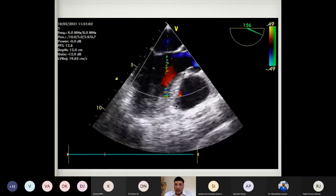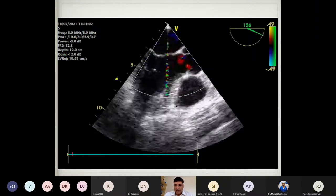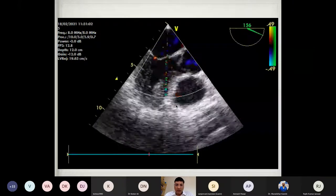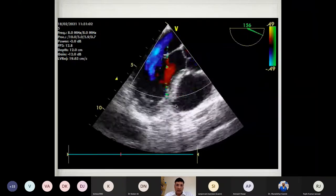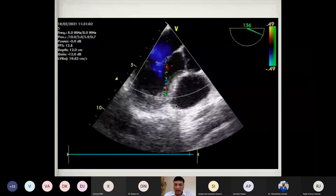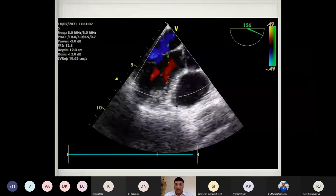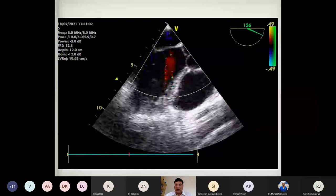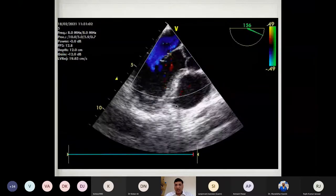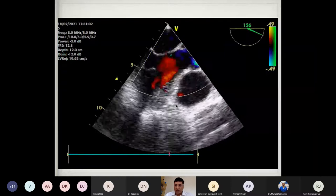Whenever a patient comes for minimal access cardiac surgery, we need to use transthoracic echo to rule out whether there is significant aortic regurgitation. If that is present, we have a strategic planning for cardioplegia delivery, because we cannot have root cardioplegia delivery in these patients.